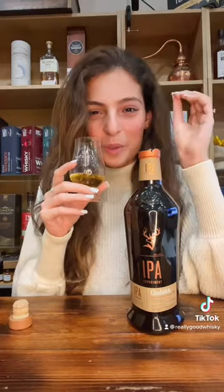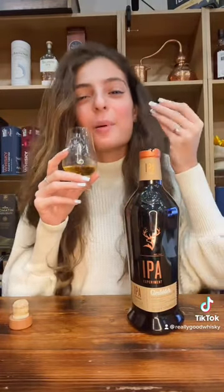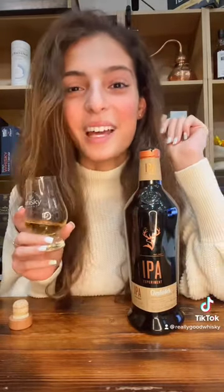So it's sweet and malty and you get kind of a cereal-y taste in your mouth. I'm getting apple and pear and more of that citrusy buzz. This is an experiment that I would say is a success.